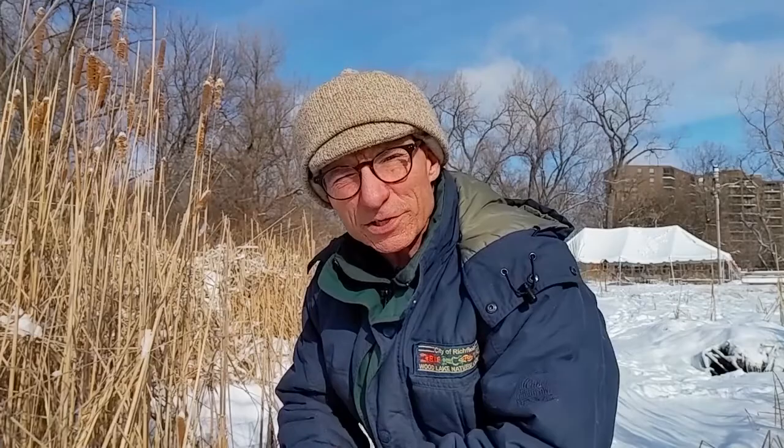So get outside, enjoy winter, and look for signs of the animals all around.